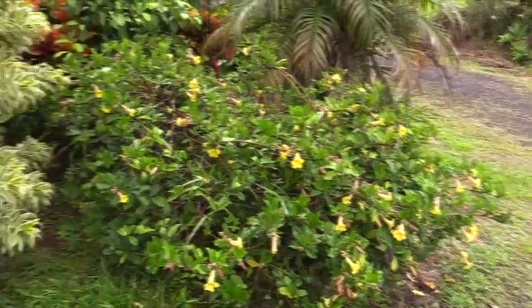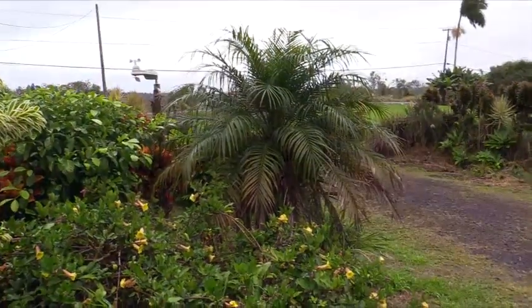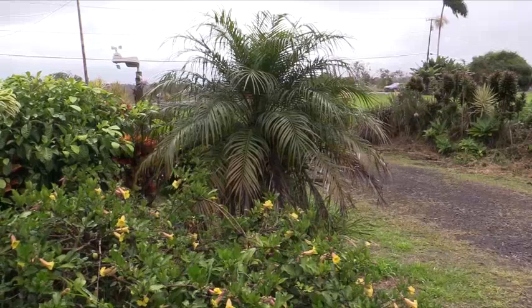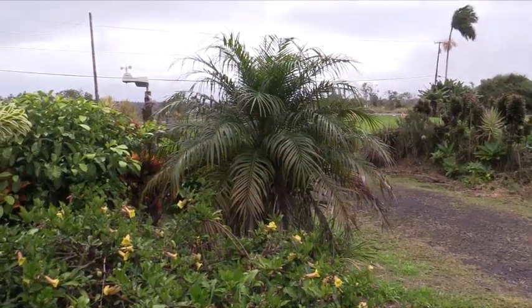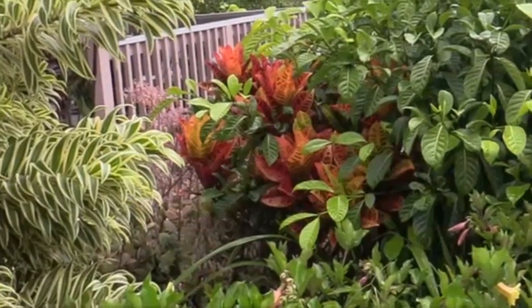That palm tree up behind it is the dwarf Laotian date, the Phoenix Robolini. The Phoenix Robolinis are dwarf palms — that one has been there since 2007 and that's as big as it's gotten. Stuffed in over here with the bright red leaves and the yellow you'll see Croton.